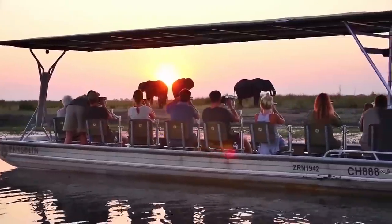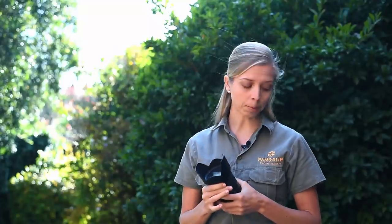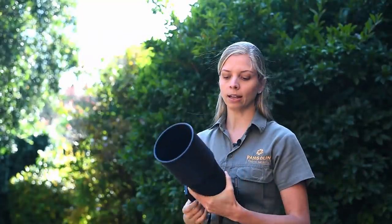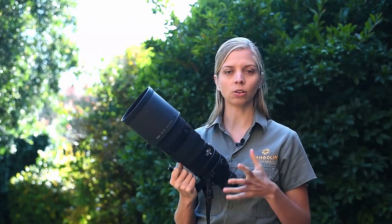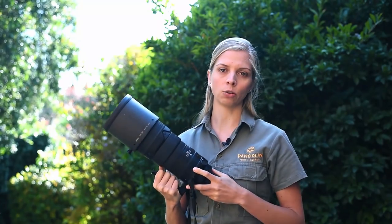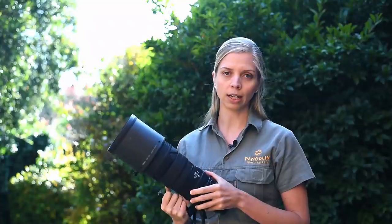Let's talk about the difference between prime lenses and zoom lenses. A zoom lens has a variable focal length, so you can zoom in and zoom out and change the composition of your photograph by merely changing the zoom — it'll make your animal larger or smaller in your photograph. Whereas a prime lens — this is an 18 to 300 millimeter zoom lens and this over here is a 300 millimeter prime — means it's fixed at 300mm. I cannot zoom in and out from where I'm standing to make the animal bigger or smaller; I physically have to go closer or move back. That's the definition of a prime lens: it has a fixed focal length and you cannot change it.